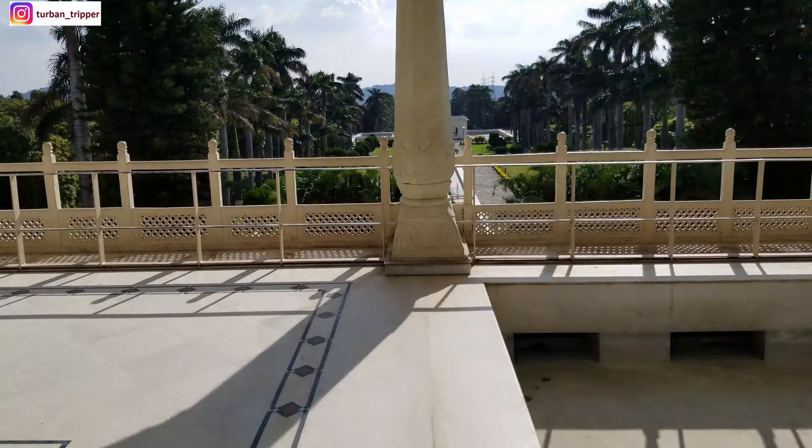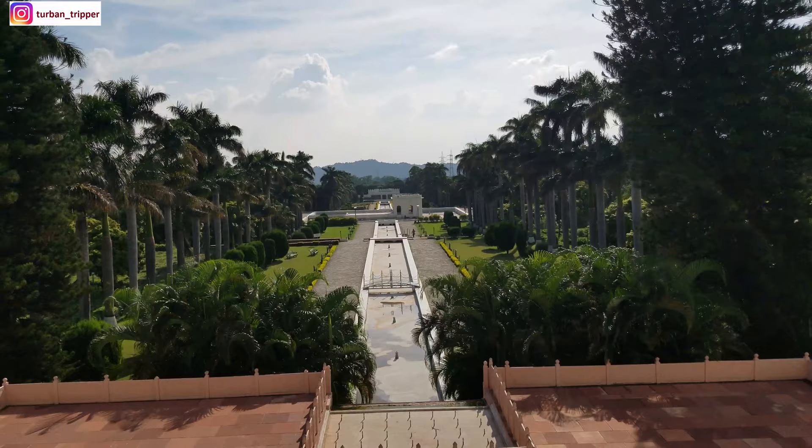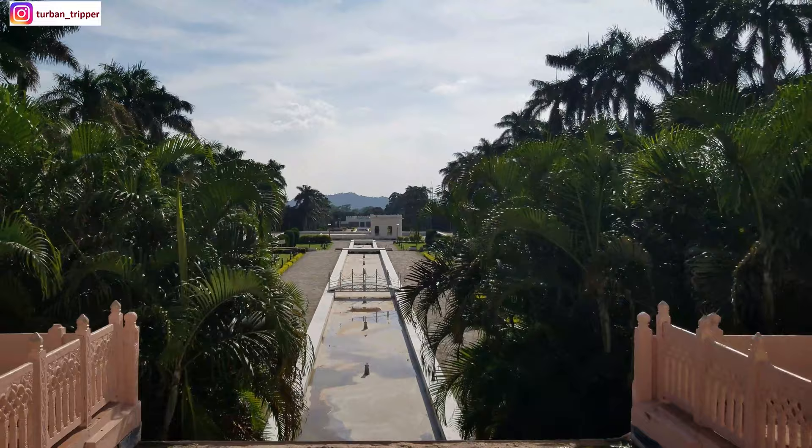And here is the Rang Mahal. Back to the story — after the Mughals, this place came under many local rajas, and it came under crossfire because the Gurkhas also came here. The local rajas then asked for help from the Maharaja of Patiala, and the Gurkhas handed over this land to the Maharaja of Patiala.